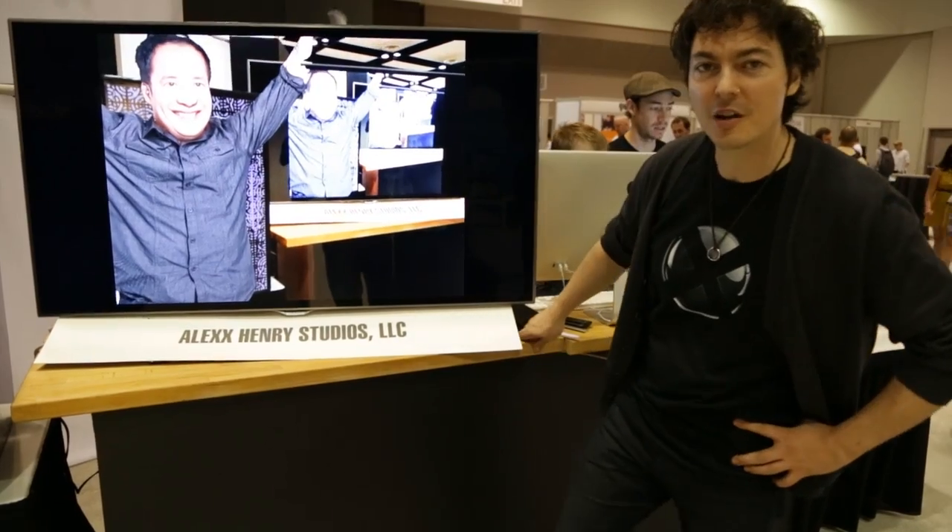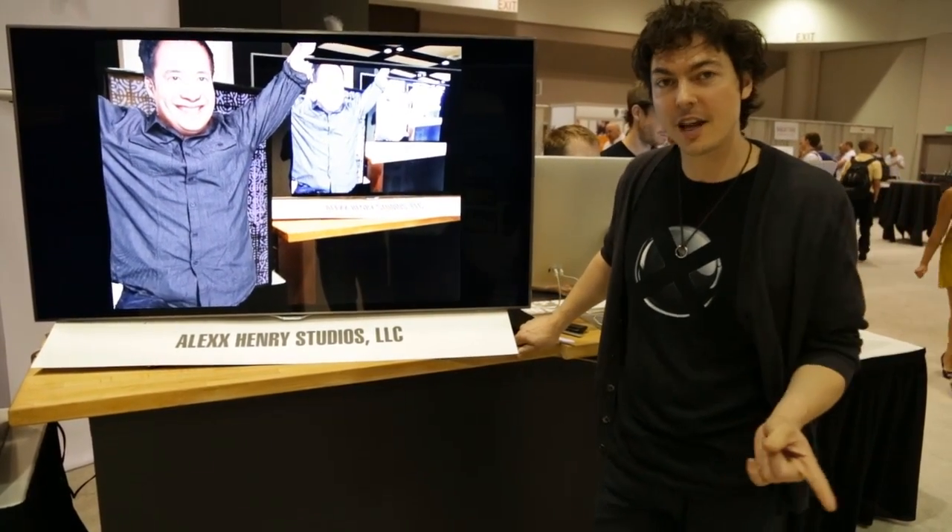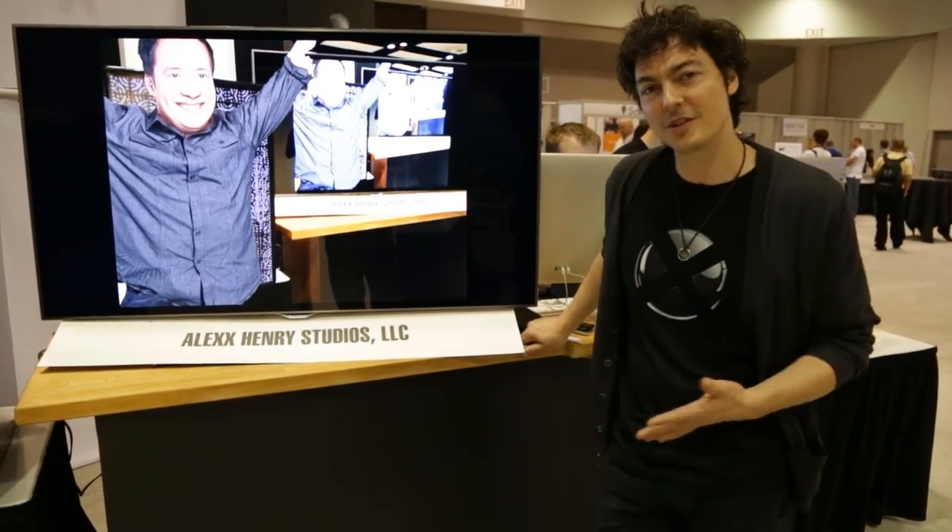Hey everybody, this is Alex Hendry from Alex Hendry Studios and we are at AWE, the Augmented World Expo in 2013, and we are debuting the XX Array which is right behind me.